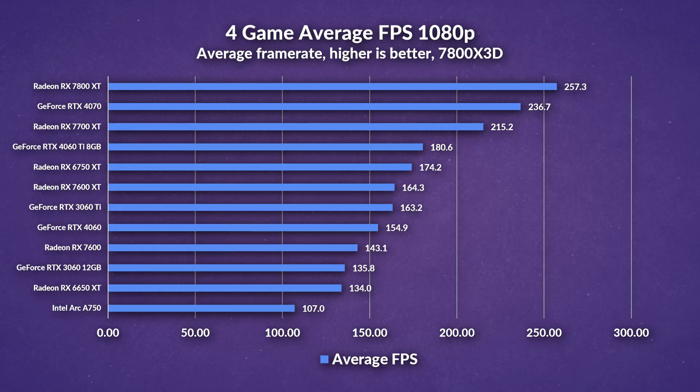Overall for our 4-game average FPS at 1080p, the less VRAM-equipped 6750 XT outpaced the 7600 XT by 6%, while the 7600 XT outpaces the 4060 also by 6%, and outpaces the 7600 by a surprising 15%. Even though it's a surprising increase, considering you're paying $60 more, it's not exactly winning any value races anytime soon.